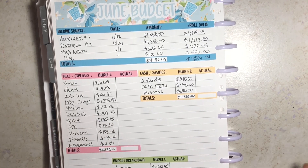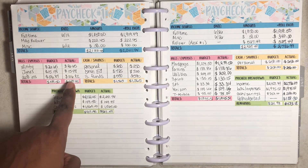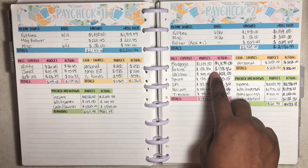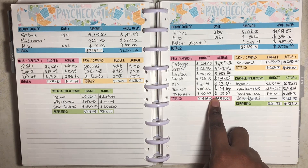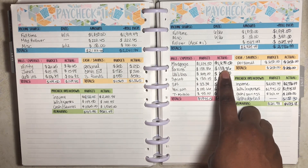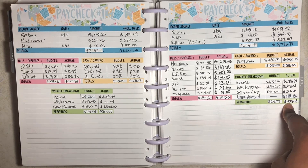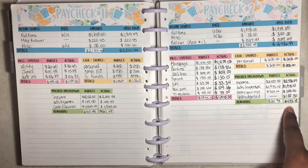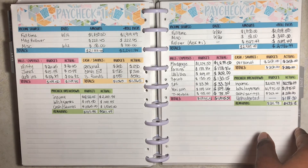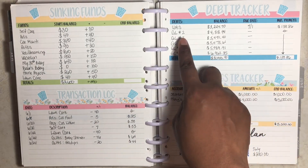Flipping back to paychecks one and two — in paycheck one, all expenses and bills were exact except auto insurance, which was five cents cheaper. For paycheck two, all expenses were exact as well. The only difference was my Perkins loan: I made the minimum payment plus an additional $200 out of the $433.18 left over.